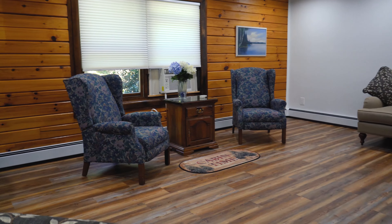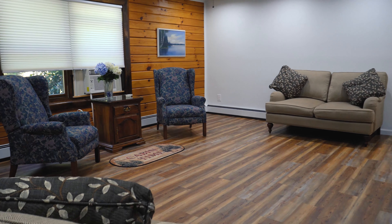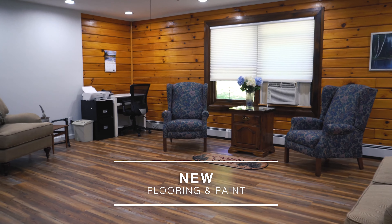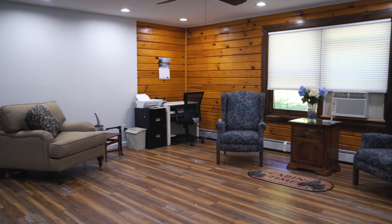Once you enter this magnificent log cabin, you will be blown away by the amount of space. Over 3,000 finished square feet, new flooring, new paint, and so much love were poured into this beautiful log home.